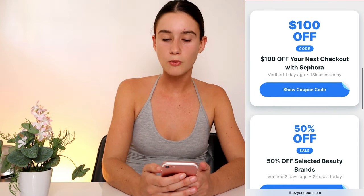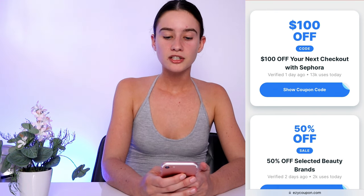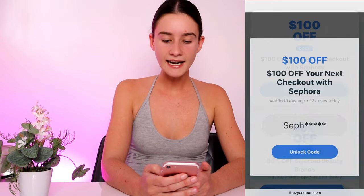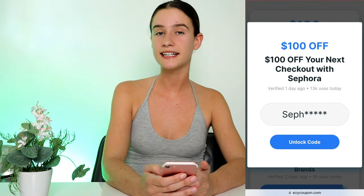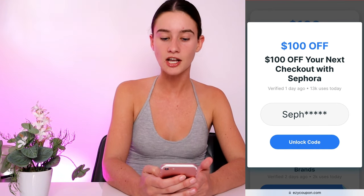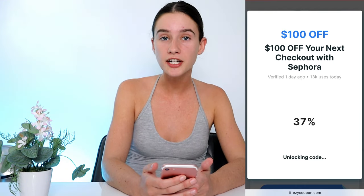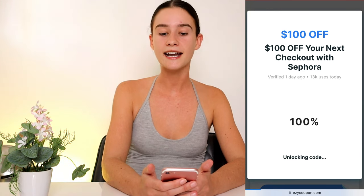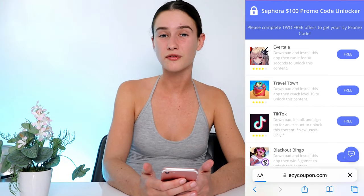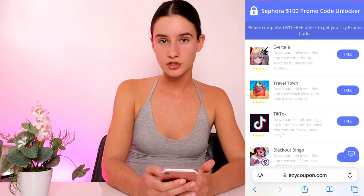Pick whatever coupon you want — I'm going to do the $100 one again, in my opinion it's the best value. Press show coupon code and it's going to take you to where your coupon is. As you can see, you've got part of your code already there, but we need to unlock the remaining last few digits. Press unlock code and it's going to generate your own unique Sephora promo code. Everyone will get their own version of this code, which you then type in on the Sephora website to take $100 off your order.